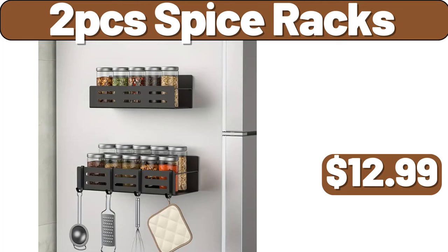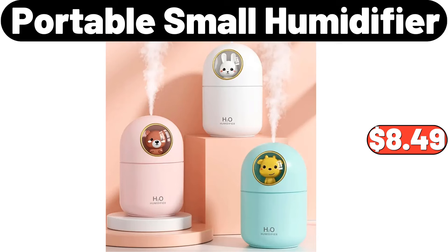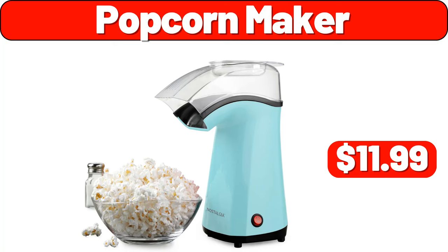Two-piece spice racks, $12.99. Electric ice maker, $39.99. Portable small humidifier, $8.49. Bluetooth headphones, $19.99. Popcorn maker, $11.99.